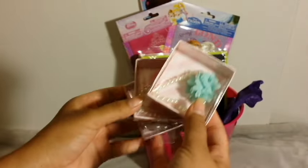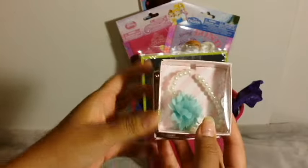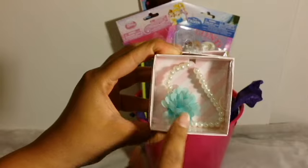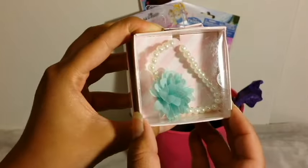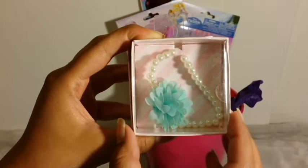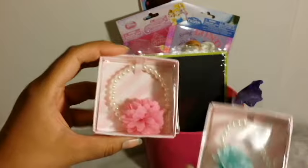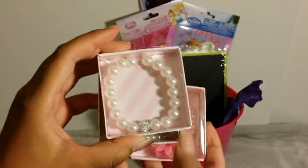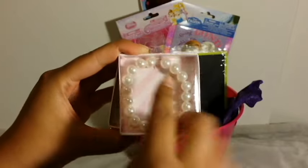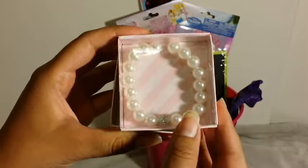I also got her these three little bracelets. She really loves jewelry — she's very girly in her own type of way. I thought these were really cute, to go with some of her outfits. There are little pearls and a little fabric flower — this is $1 in the Target dollar section. And then I got her the same one but with a pink flower, same price. And then this one is just bigger pearls with a little diamond. I thought that was so cute.